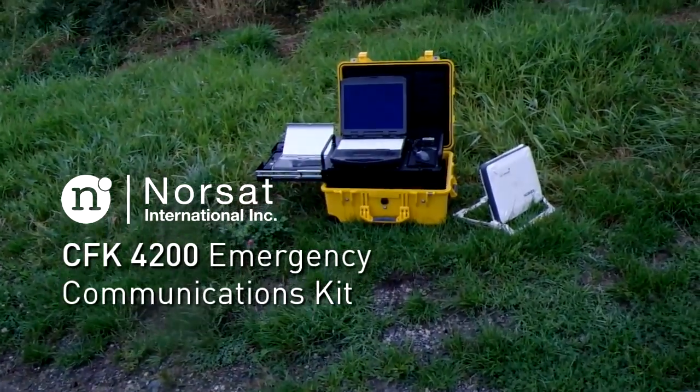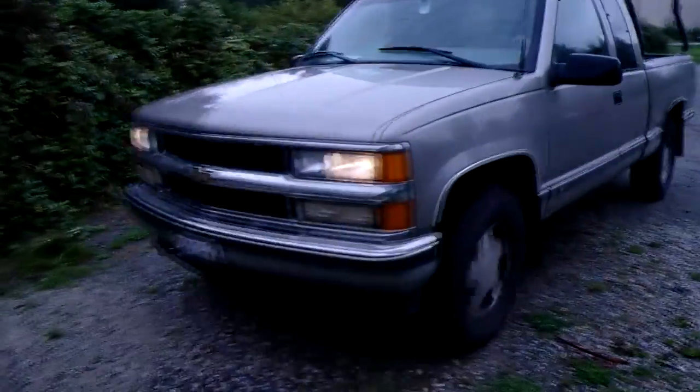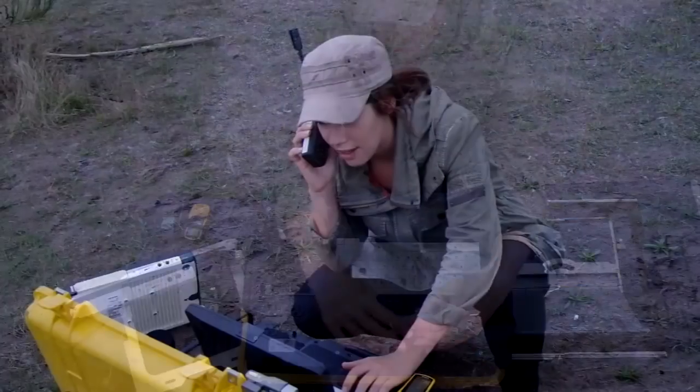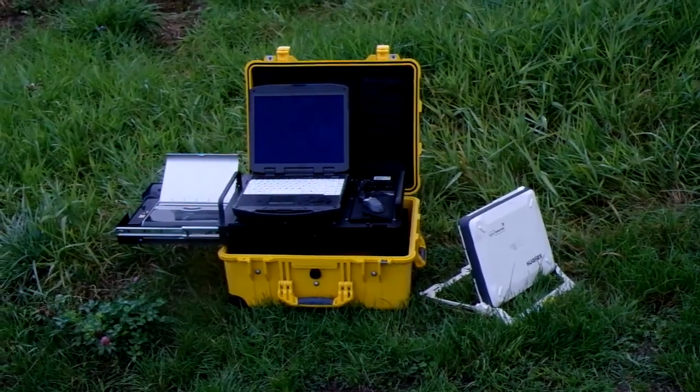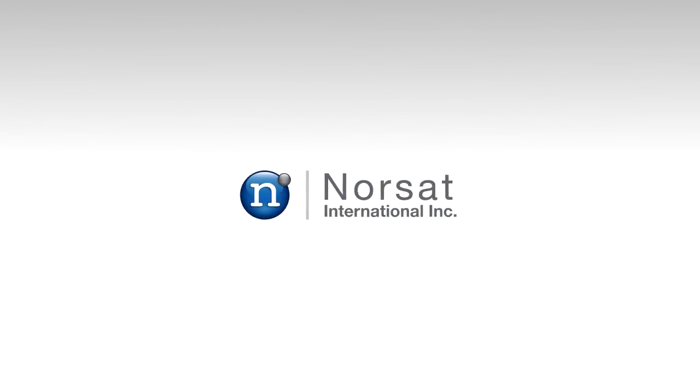When crisis strikes, the Norsat CFK 4200 Emergency Communications Kit lets you focus on what matters most. Visit www.norsat.com to find out more about our full line of SATCOM baseband solutions.